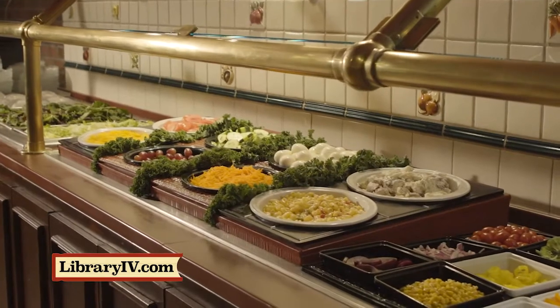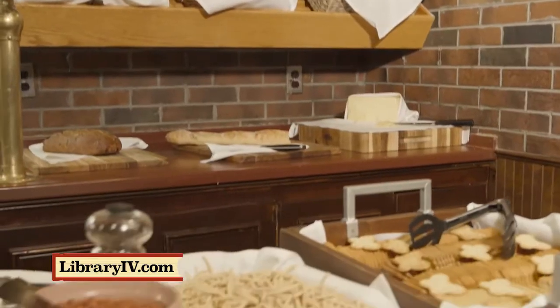Select from the freshest fruits, produce, vegetables, cheeses, baked breads, and more at our 30-foot salad bar.